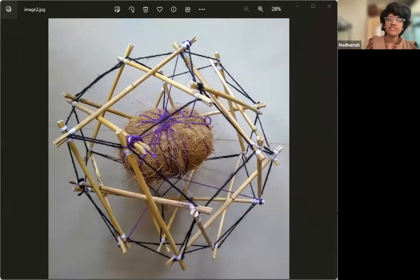When I say struts, I refer to the rigid rods — you can see the rigid bamboo rods here, which form the backbone of the structure. Cords refer to the threads. The black threads connect the struts into a neatly spherical structure.